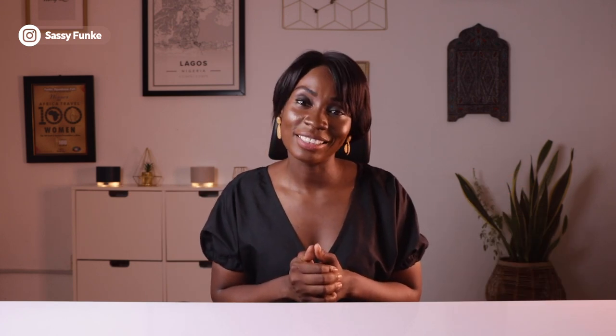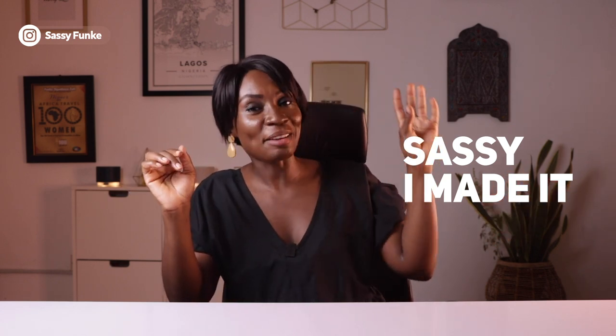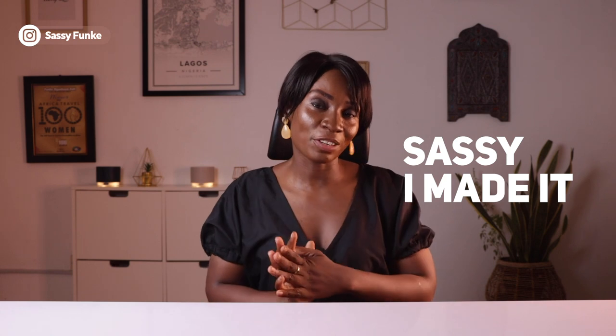If you're new, subscribe and join this incredible family. Leave a comment saying 'Sassy, I made it.' Thank you once again for your love and support — I appreciate every single one of you and I will see you guys in my next video. Bye!